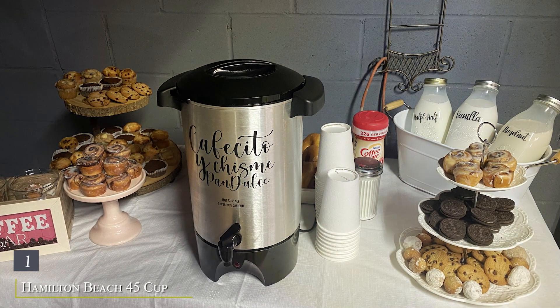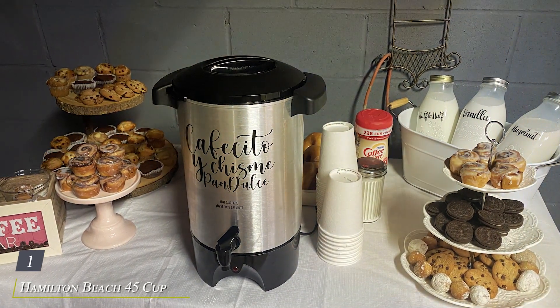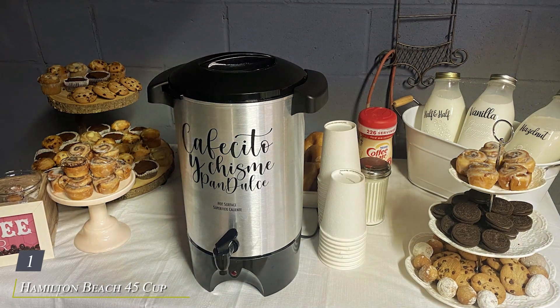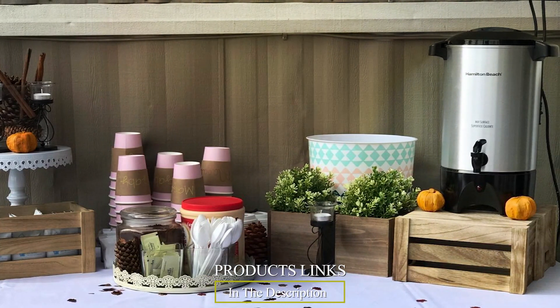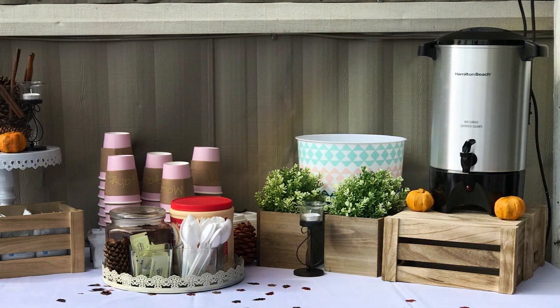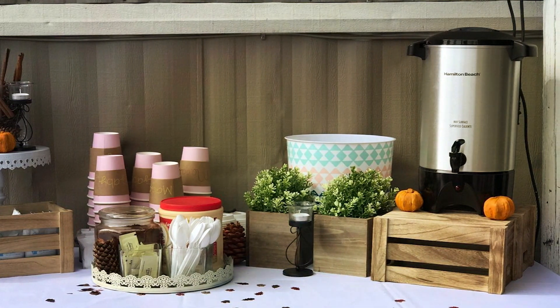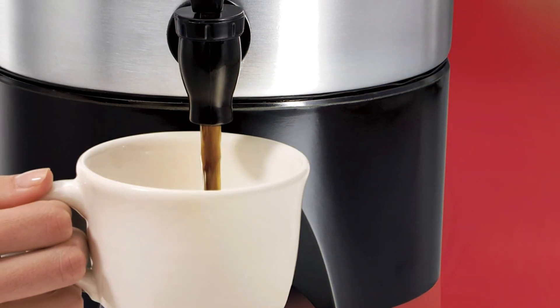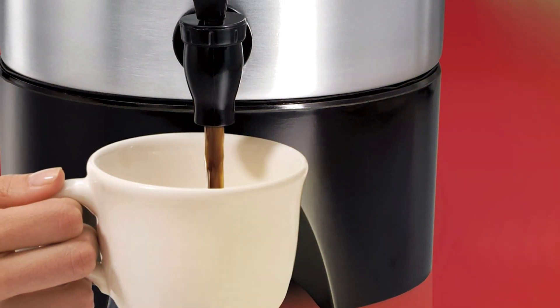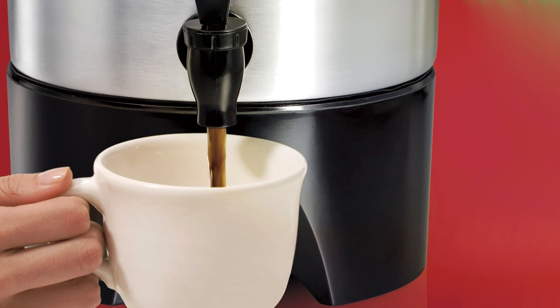Number 1: Hamilton Beach 45 Cup Coffee Urn and Hot Beverage Dispenser in Stunning Silver. Designed for both functionality and style, this urn boasts a sleek silver exterior that complements any setting, from casual gatherings to formal events. Its spacious 45-cup capacity ensures you never run out of piping hot coffee, while the easy-flow spout guarantees mess-free pouring.